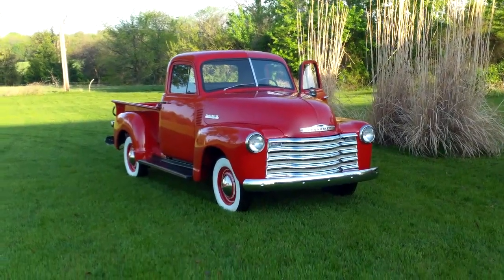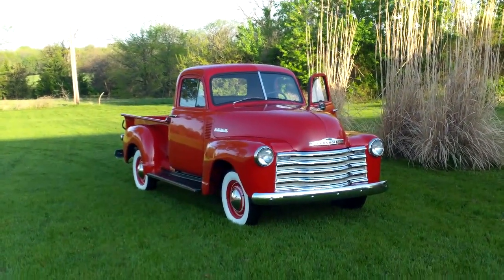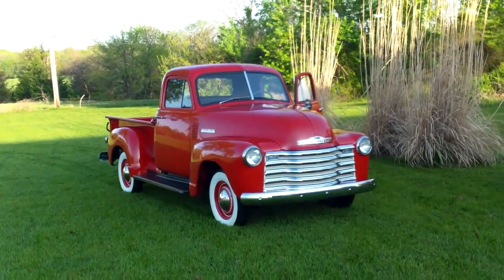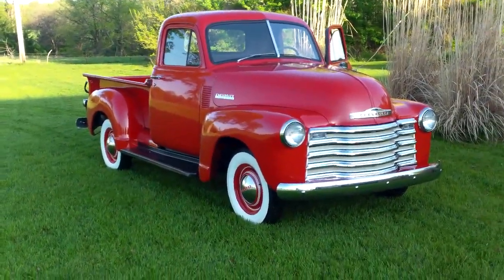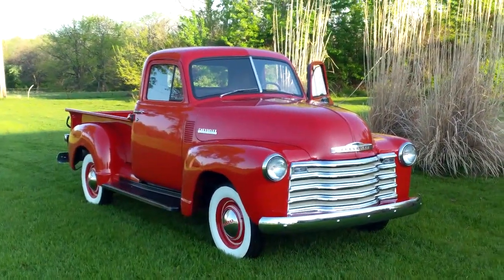We brag about being from Clinton, Missouri — number one because it's a great town, and number two because it is absolutely smack dab in the heartland. No matter whether you're shipping this truck to the west coast or the east coast, it's going to be very affordable — north and south too, absolutely centrally located.